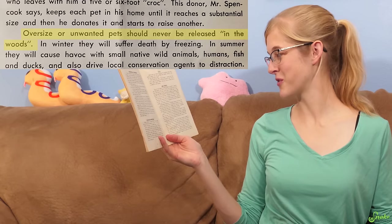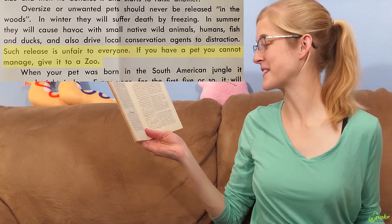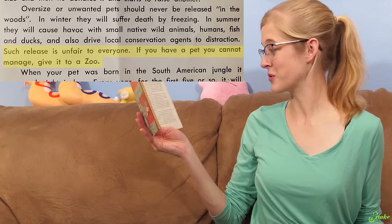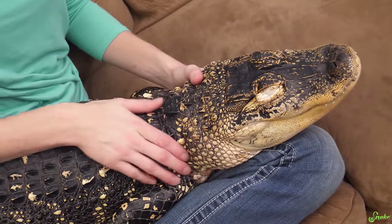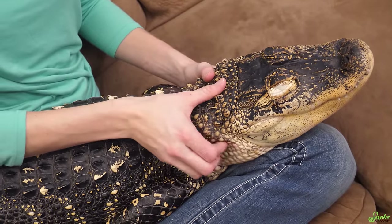'Oversized or unwanted pets should never be released in the woods. Such release is unfair to everyone. If you have a pet you cannot manage, give it to a zoo.' That is actually a very important message. Don't release non-native animals — find a home on Craigslist or Facebook. It's your responsibility. And even native species pick up immunities to diseases in captivity that they could then introduce into wild populations. No matter the pet, don't release it into the wild.